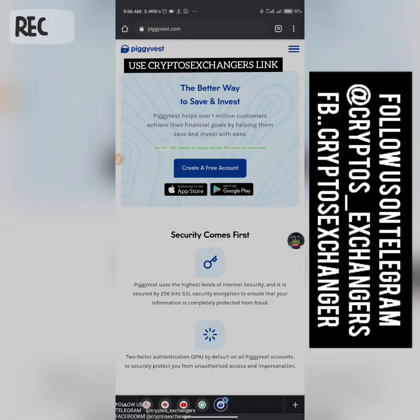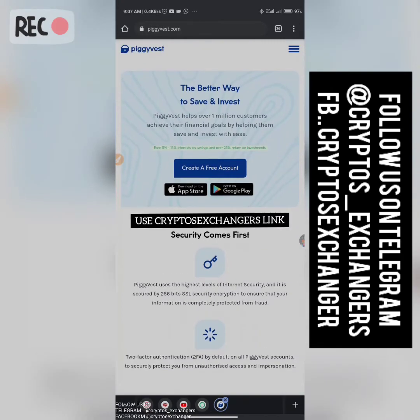Hello guys, this is Crypto Exchanger. A lot of people have been asking me how PiggyVest works, so today we're just going to be doing a general preview. PiggyVest is more or less like a savings account where you save money for future purposes — target savings. Probably you want to buy a car, build a house, buy a house, pay for rent — you can do target savings using PiggyVest.